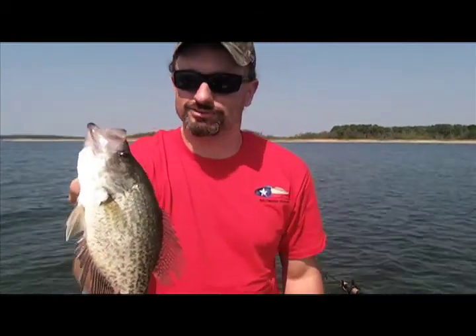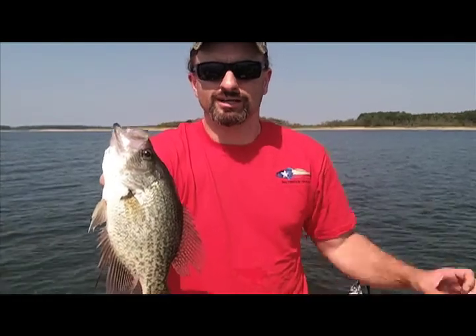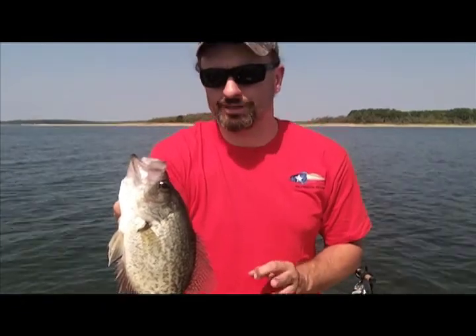This is what it's all about right here folks — a really, really nice black crappie here on Sam Rayburn Reservoir. A tiny cold front's coming through, and when that happens you have a little bit of drop in barometric pressure, which usually makes the fish bite.